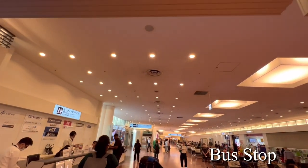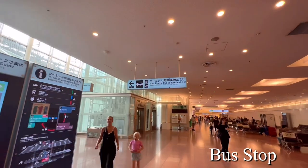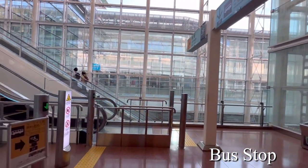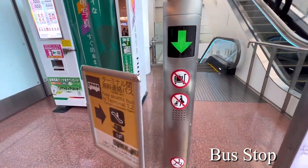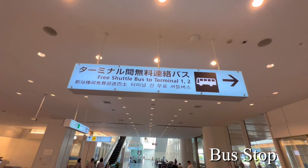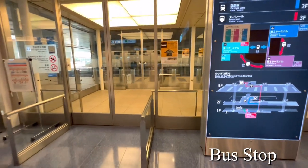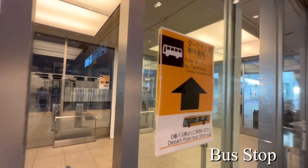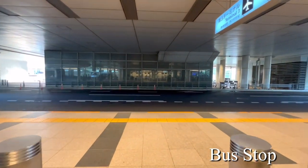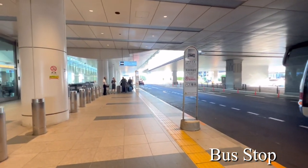We are back to where we were earlier. This time, let's take the free shuttle bus to the domestic terminal. You will see the signboard. Go down to the first floor from this place. When you see the signboard, turn right and exit. When you get out, turn left. You will soon reach the bus stop.